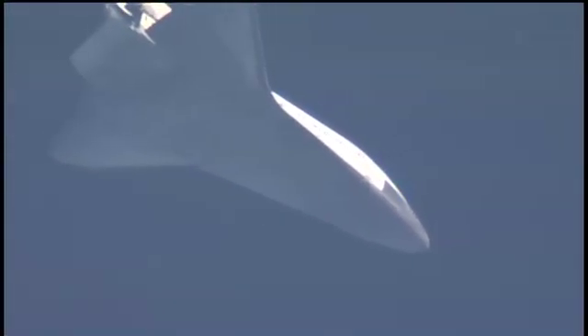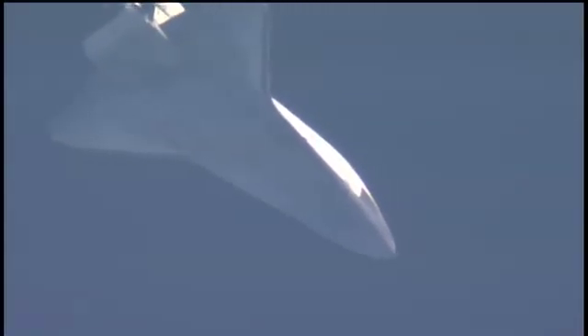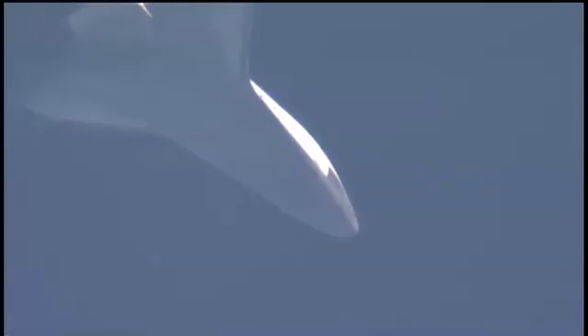Atlantis now just five minutes away from touchdown. It is approaching what is known as the heading alignment cylinder — an imaginary circle created by the microwave landing system there at the Kennedy Space Center. It sits off the end of the runway and is about seven miles wide. Commander Ken Ham will take control at that point and steer the shuttle around that imaginary circle, allowing the proper energy and ground track for final approach and landing at KSC.